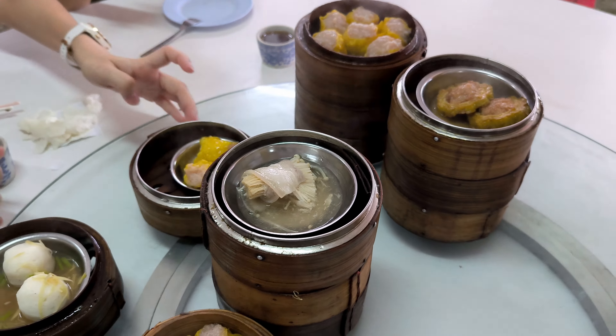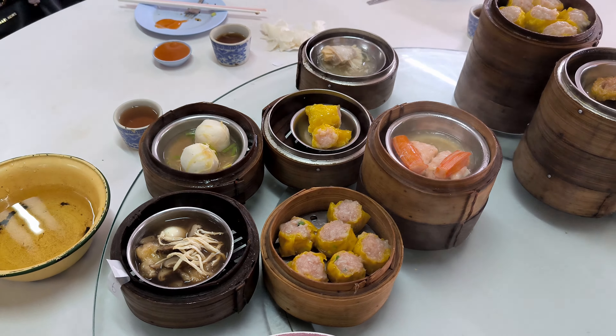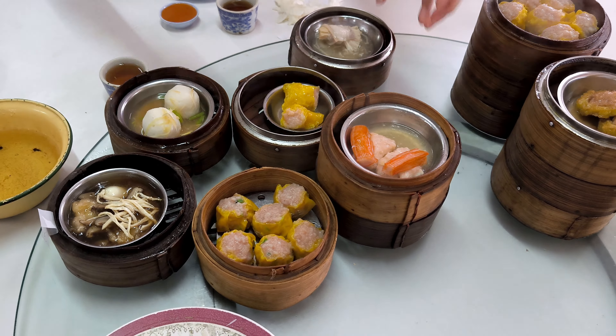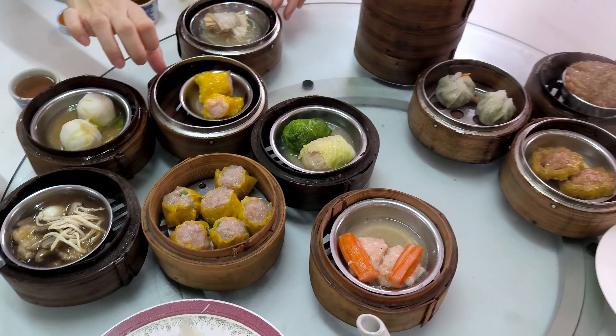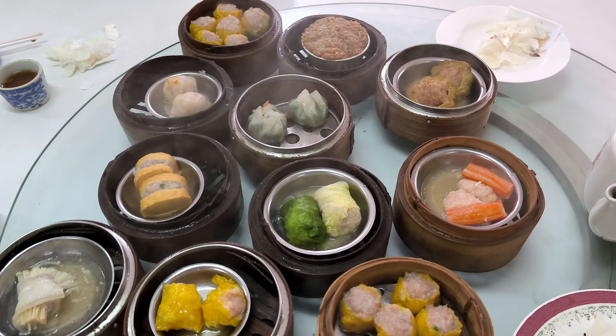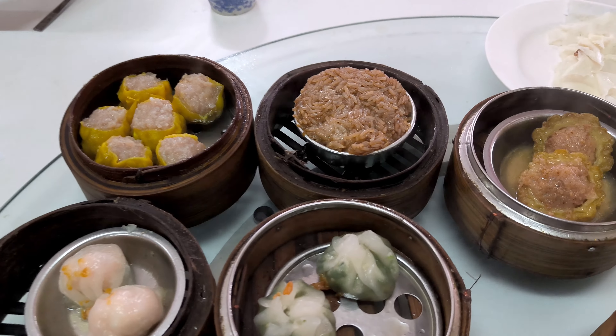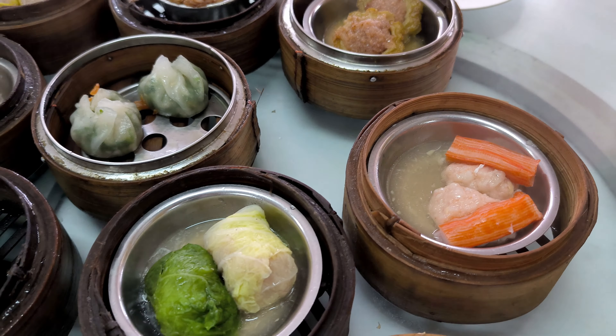Wow, just look at all the dim sum we've ordered here at Tai Sihi. The variety is incredible and each dish looks absolutely mouth-watering — it's impossible to pick just one favorite. I can't wait to dive in and try each type; every piece promises a burst of flavor. If you're a dim sum lover or just curious to explore, this is the place to be. Let's dig in and savor every bite together.